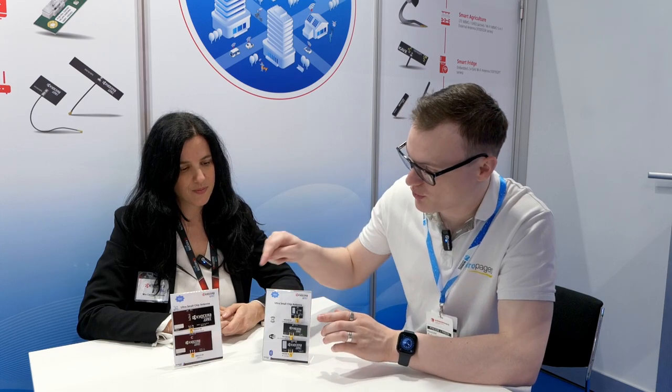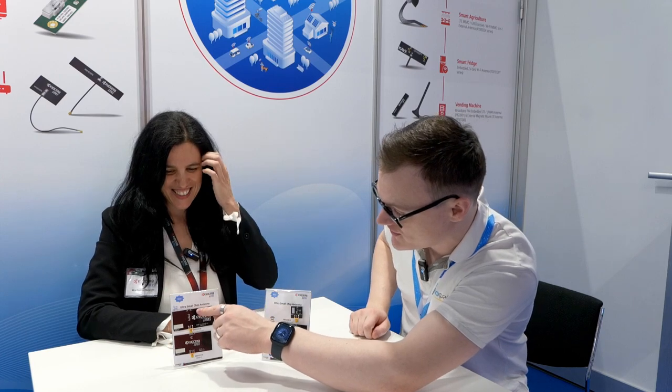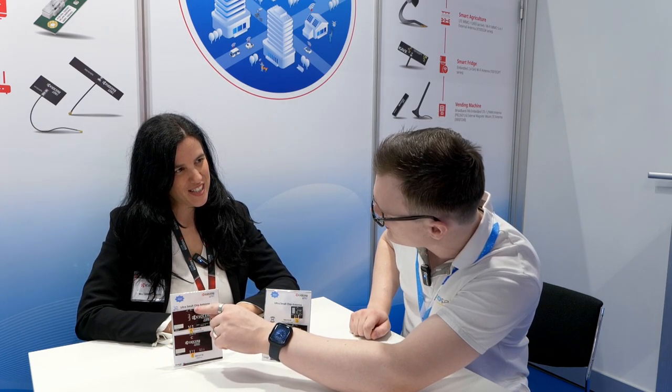They're only about one millimeter by half a millimeter in size, with very small clearance compared to any other chip antenna. When I saw these boards I thought the whole thing was the antenna! But you're saying it's literally just this tiny part — one millimeter by half a millimeter. That's absolutely incredible. How do you get it to be so small?